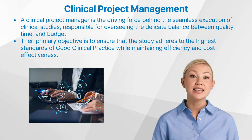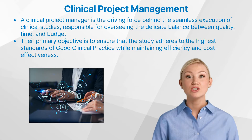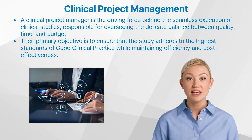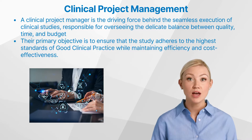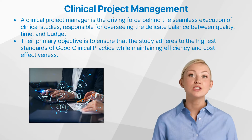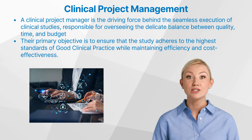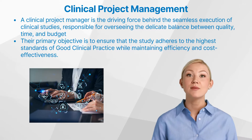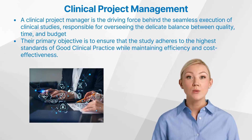A clinical project manager is the driving force behind the seamless execution of clinical studies, responsible for overseeing the delicate balance between quality, time, and budget. This unique individual serves as the central hub, coordinating the efforts of diverse teams — from regulatory affairs managers and clinical monitors, to data managers and biostatisticians. Their primary objective is to ensure that the study adheres to the highest standards of good clinical practice, while maintaining efficiency and cost-effectiveness.